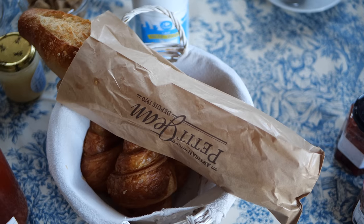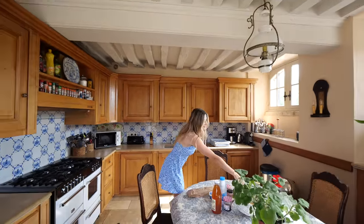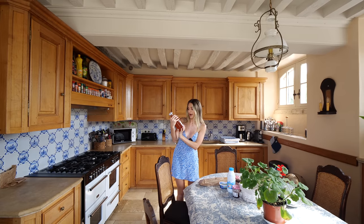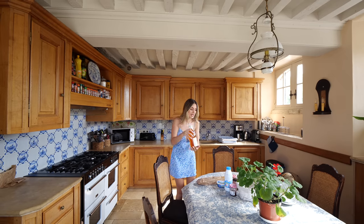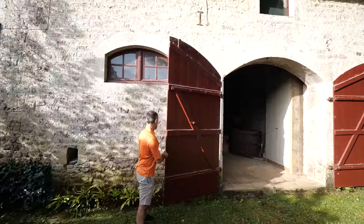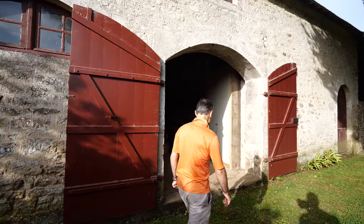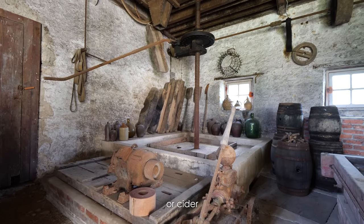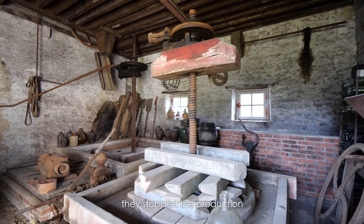We had some delicious croissants laid out this morning — fresh croissants, orange juice, fresh bread — it was amazing. And this is apple juice, 'jus de pomme.' There's an area on the estate where they used to make the apple juice. We're going to visit what we call the 'pressoir' in French — the place where they used to press the apples to make apple juice or cider. It's preserved like it was before; they stopped production in the 17th century.